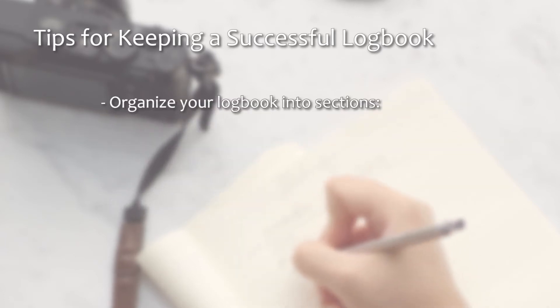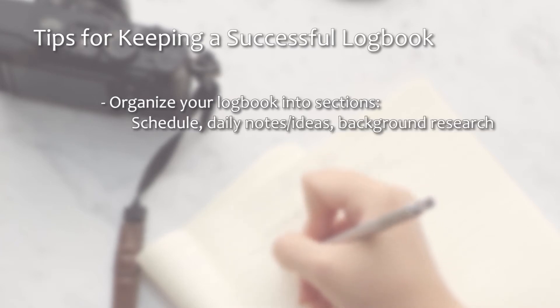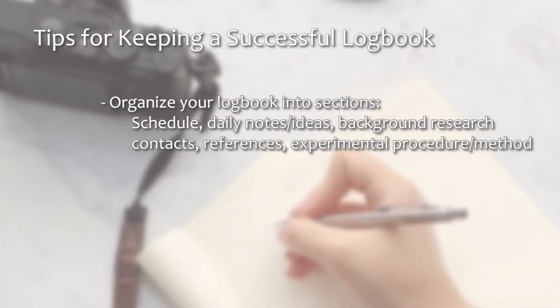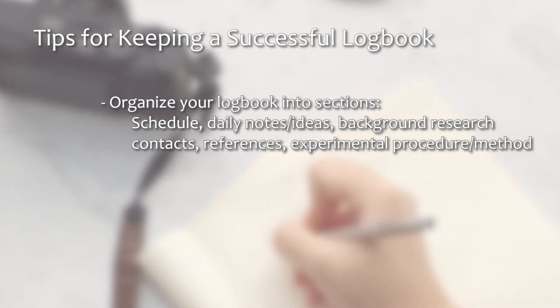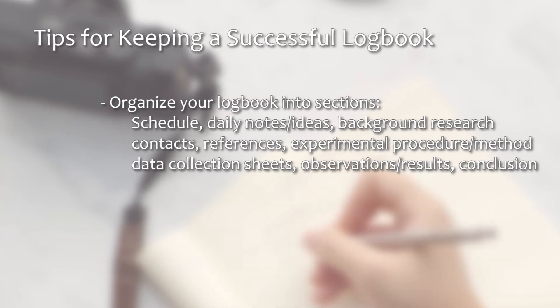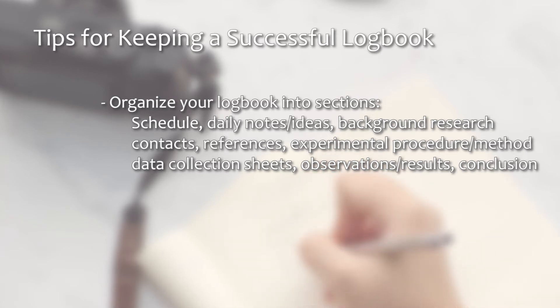Organize your logbook into sections such as: schedule; daily notes and ideas; background research; contacts; references; experimental procedure and methods; data collection sheets; observations and results in graphs or tables; and conclusions.